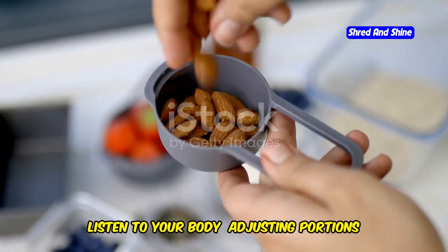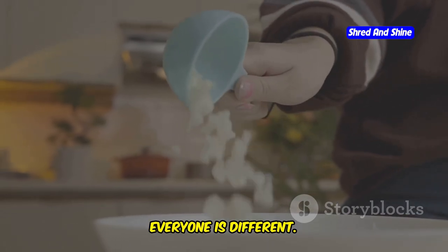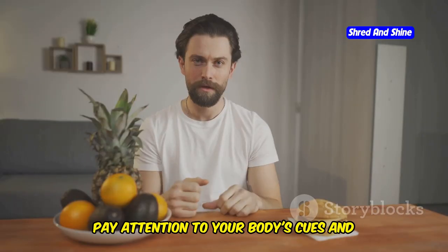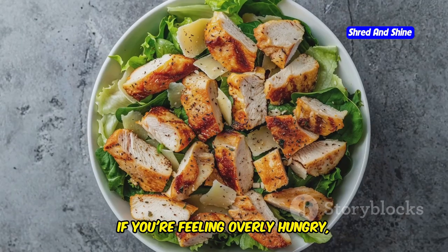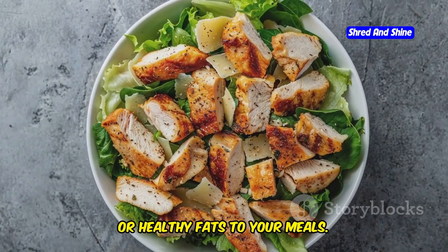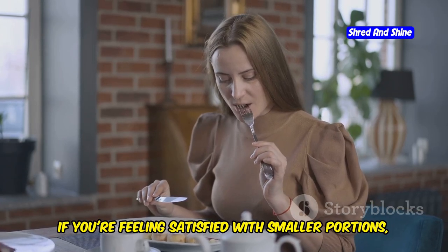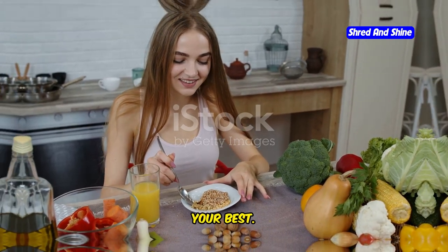Listen to your body when adjusting portions on low-fat keto. Remember, everyone is different — what works for one person might not work for another. Pay attention to your body's cues and adjust your portion sizes accordingly. If you're feeling overly hungry, don't be afraid to add a bit more protein or healthy fats to your meals. On the other hand, if you're feeling satisfied with smaller portions, that's perfectly fine too. The key is to find what makes you feel your best.